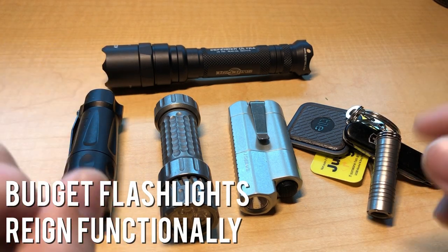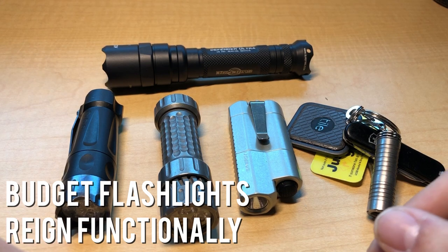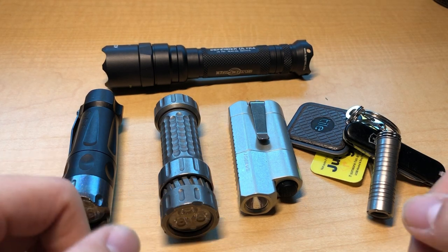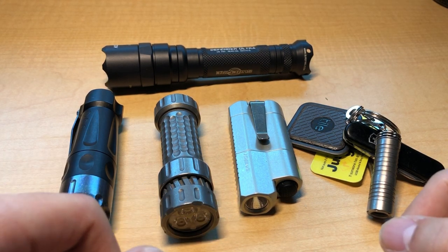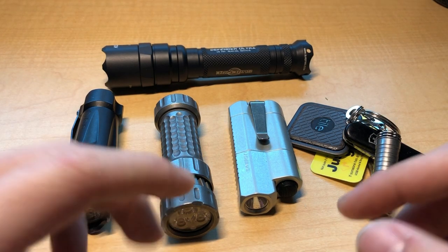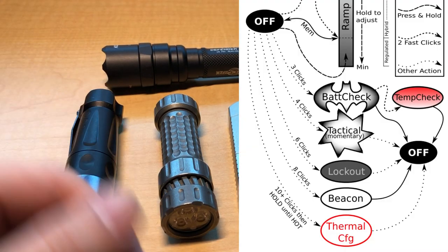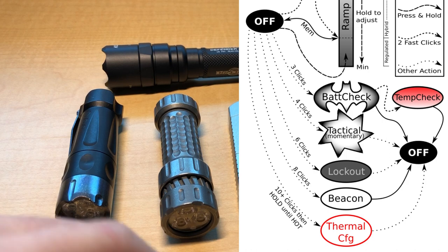This vicious cycle has led to the disparity between custom flashlights and budget flashlights I highlighted earlier. Budget flashlights have progressively gotten functionally superior to custom flashlights, and the simple answer is competition. Budget light manufacturers have incentive to innovate — their target consumer base isn't willing to buy flashlights unless they introduce new functions and improve components.